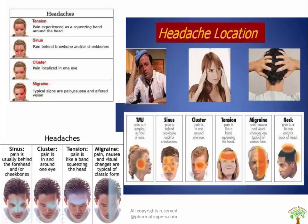Here are pictures to help remember the difference between headache types, including TMJ, sinuses, cluster, tension, migraine, and neck headaches. Additional pictures show tension, sinus, cluster, and migraine headache patterns for ease of recall.